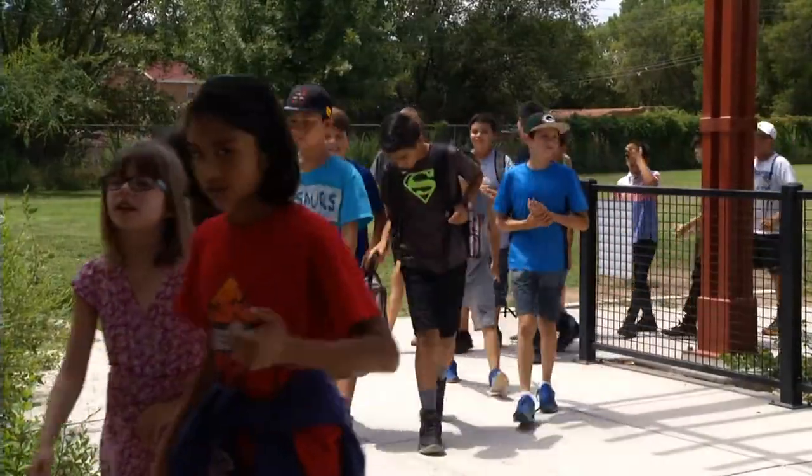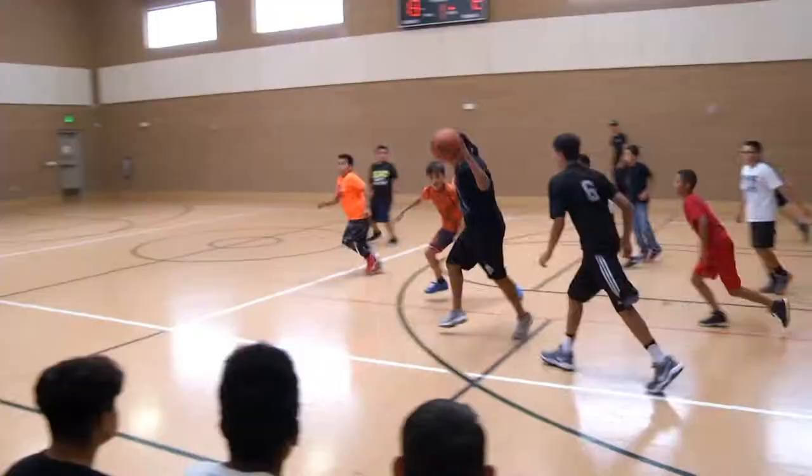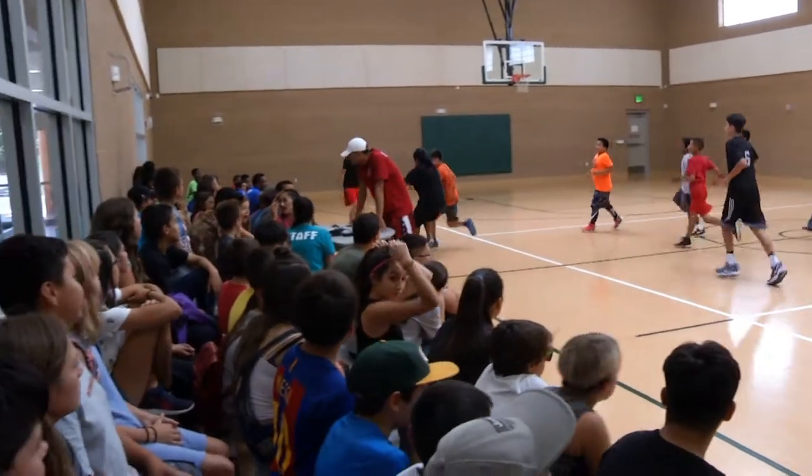Hello, welcome to Los Tudones Community Center, also known as the hidden gem. We are also the newest community center in the city of Albuquerque. Here at Los Tudones Community Center, we offer an after-school program and a summer program for the youth in our community.